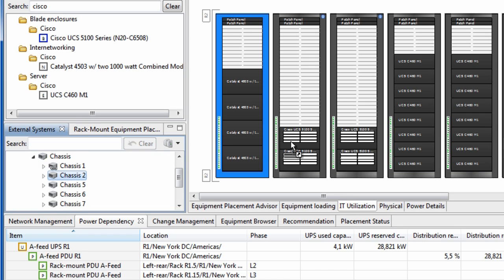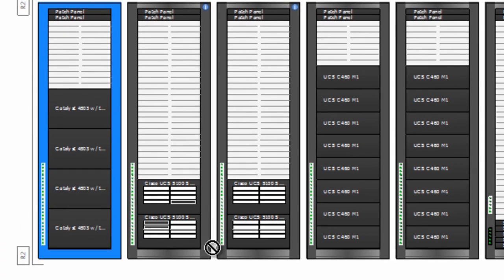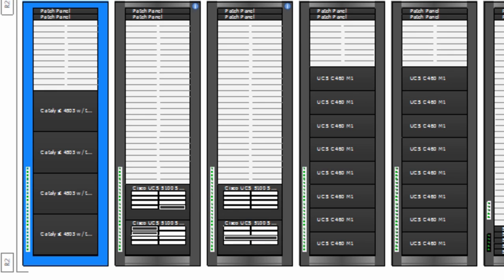We associate these chassis to the chassis in the data center model and you see the user interface is automatically updated and populated with the blade servers installed in each Cisco UCS chassis.